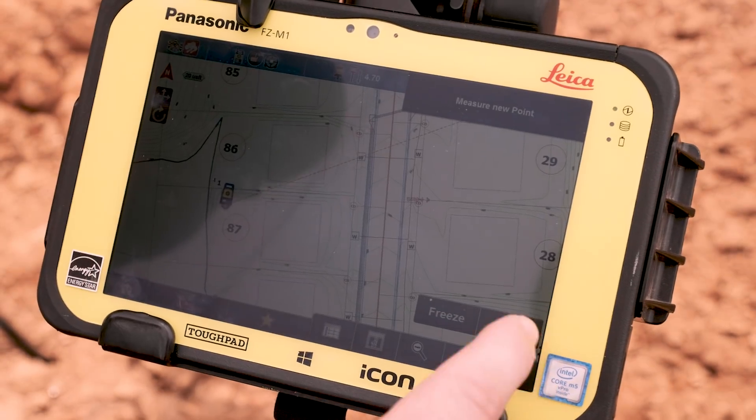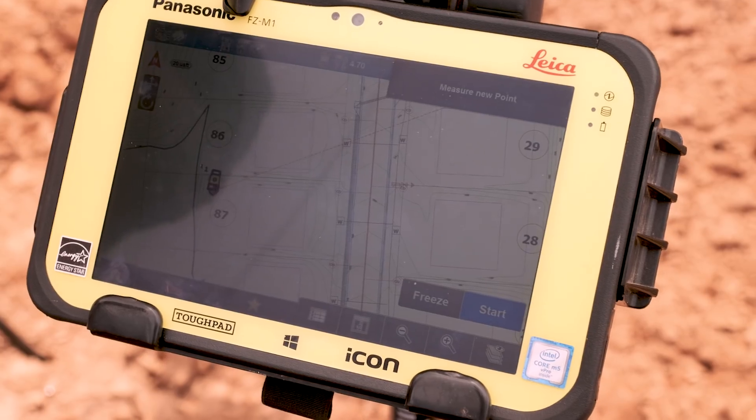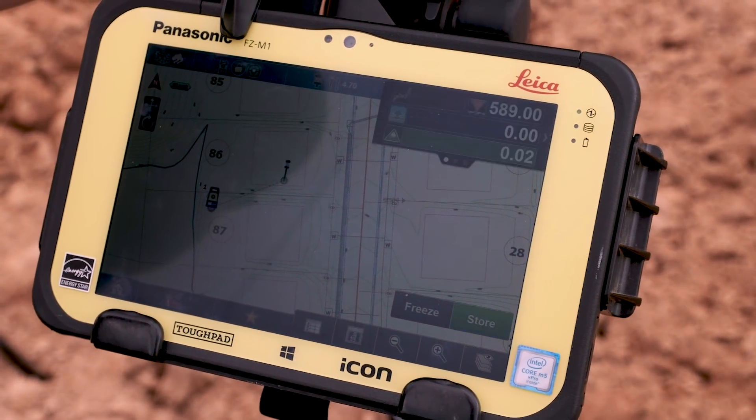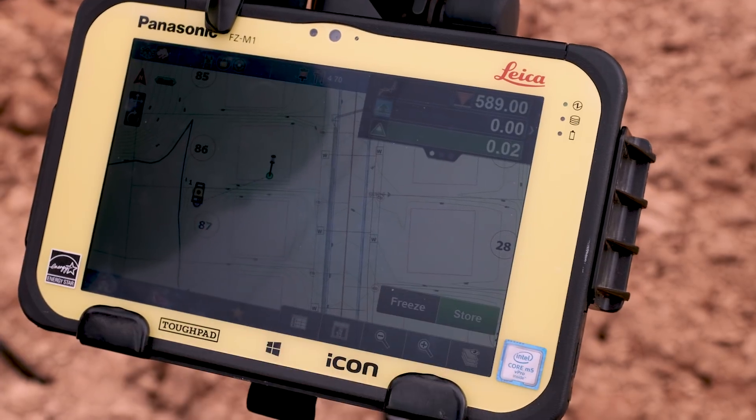Super easy to use — we've given it to the guys, basically give them a little crash course on it. Within five minutes we can have a guy connect to the instrument, do a search, lock on, and go out there and start checking grade, doing the basic stuff.